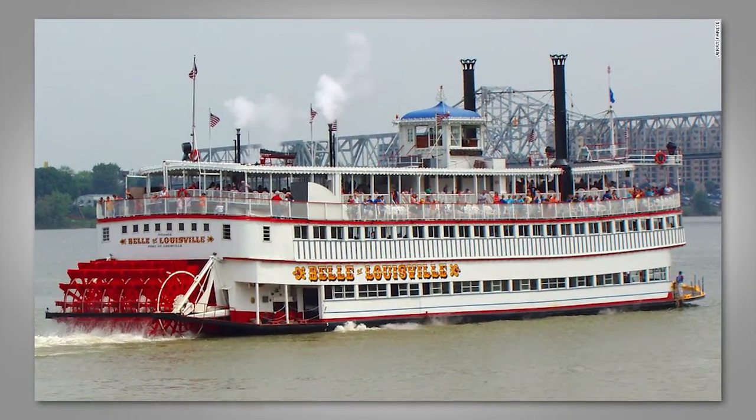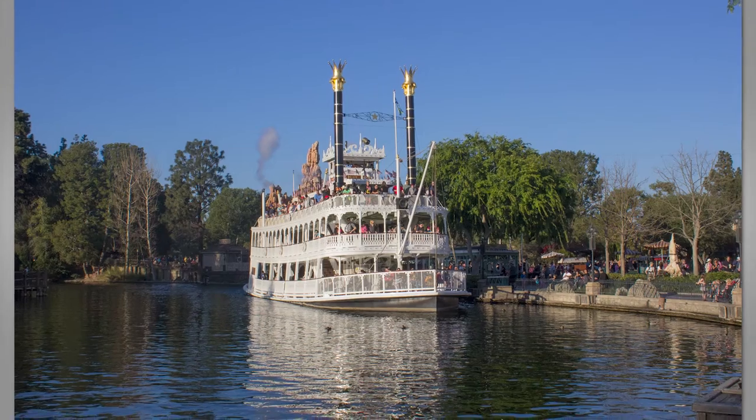We're going to talk about some paddle wheel steamboats today. The most famous paddle wheel steamboat, as you might have seen already, is the showboat. Showboats were large vessels that roamed up and down the great rivers here in America, and they had art galleries, ballrooms, saloons, and dance halls — just these great entertainment vessels. They would move up and down the river and come into port and pick up folks.